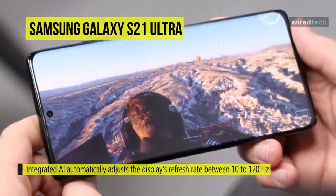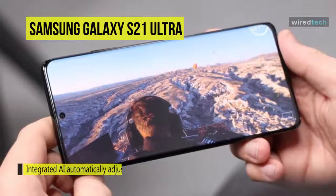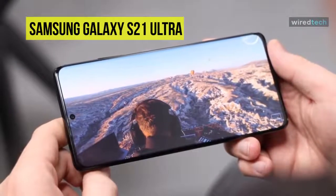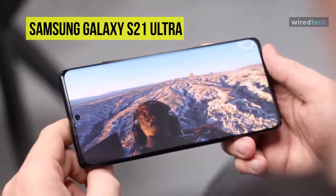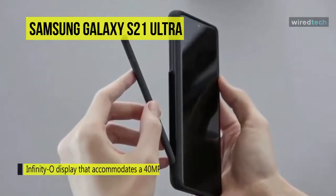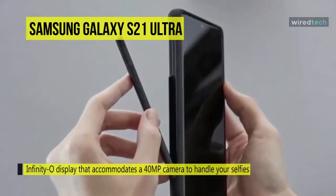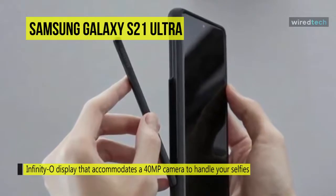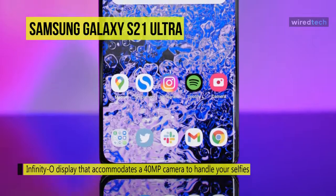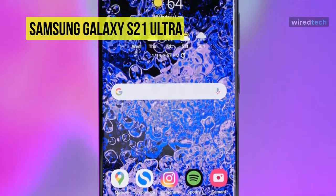It has a tiny hole in the Infinity-O display that accommodates a 40MP camera to handle your selfies. This smartphone is equipped with 5G support in both sub-6 and mmWave network frequencies, maximizing your ability to utilize the blazingly fast speeds that 5G can offer. The phone also supports Wi-Fi 6E, which expands home and public network support into the latest 6GHz spectrum for more stable connections and the fastest bandwidth.